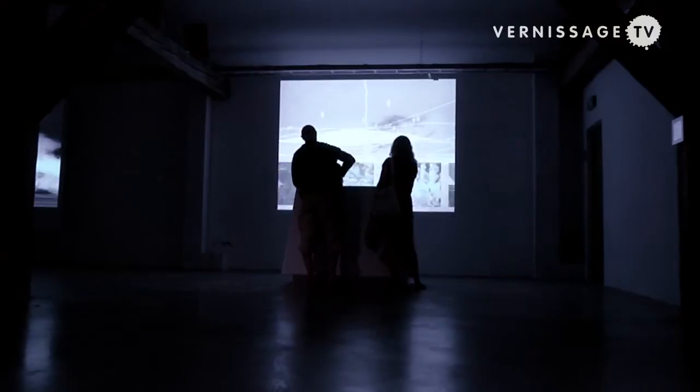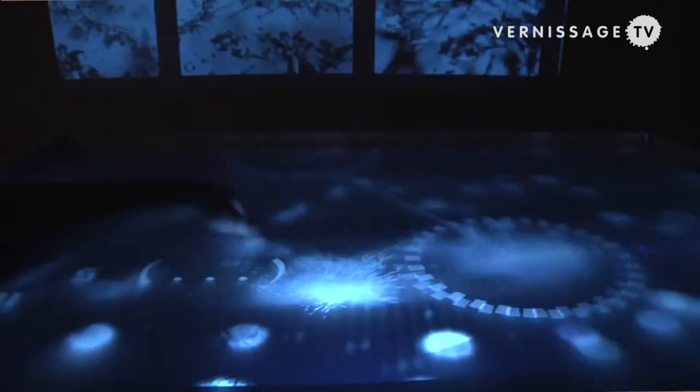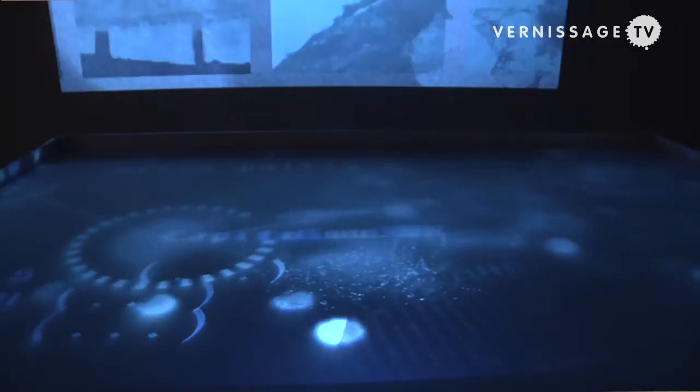Oceanus is a part of the European project called Moving Stories. It's an exhibition of six artists and six works related to narrative. All of the artists are working with electronic media, but from different points of view.